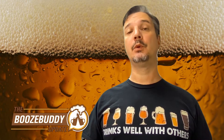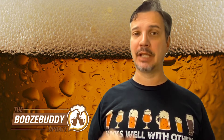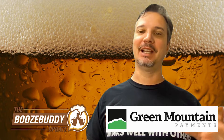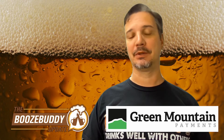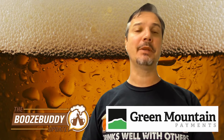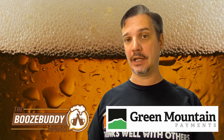Welcome back to the Booze Buddy Update for Wednesday, September 7th of 2022. I've got a primer for Beer Lover's Day for you — Beer Field, Villa, and Beer Game On. Because yes, it is National Beer Lover's Day. It's brought to you by Green Mountain Payments, helping local business owners save thousands of dollars by providing complimentary credit card processing equipment and zero-cost credit card processing.